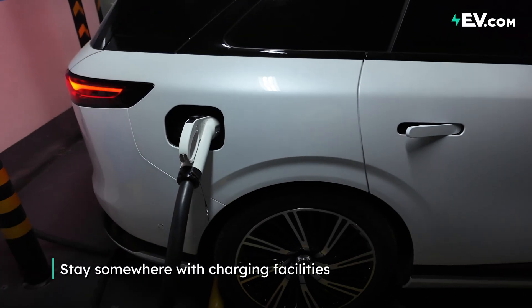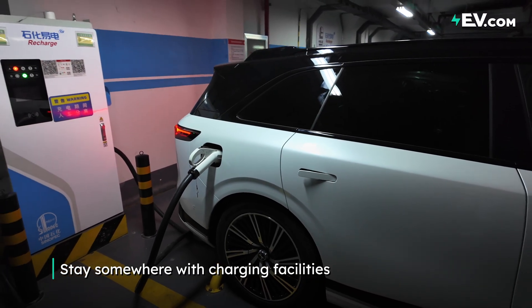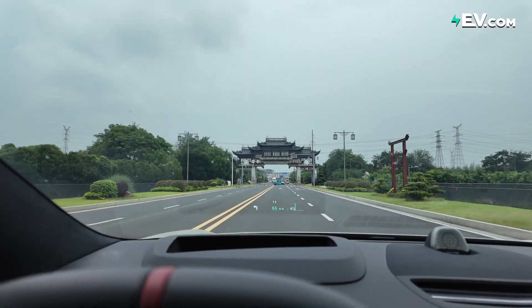And it goes without saying, if you are stopping on the way, look for a hotel which has EV charging availability — DC or AC, whatever they can give you — so that when you ride your vehicle in the morning, it's nice and charged.